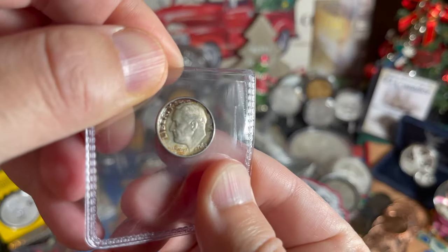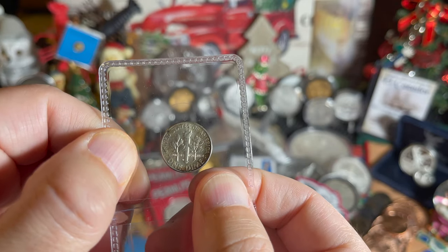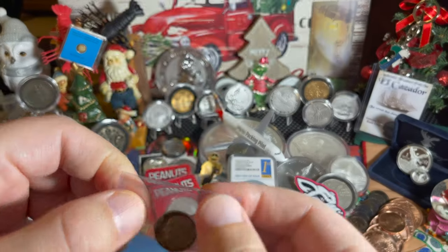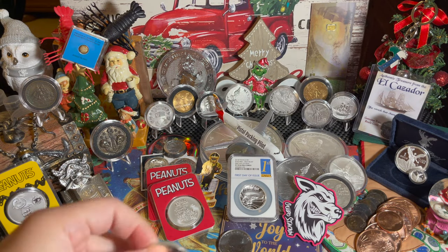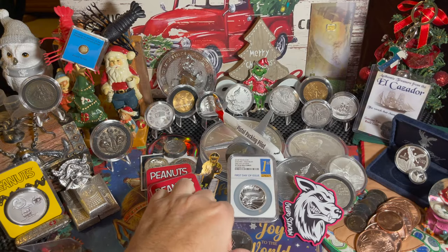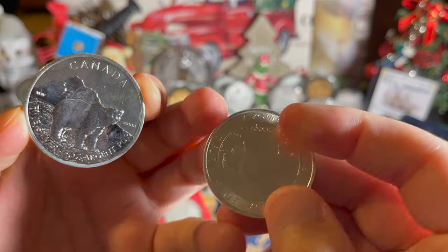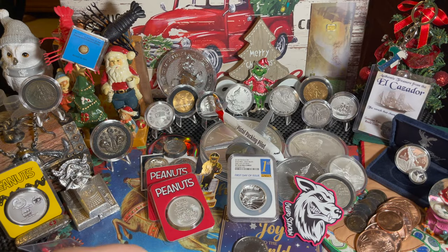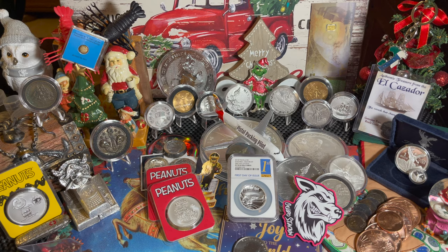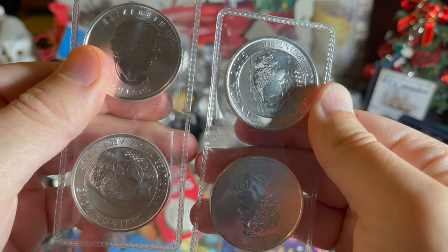He also sent me a dime from 1963. It looks like we got a mint mark of Denver on there. By the way, these bison had only a mintage of 500,000. So these are a little bit more rare than the Grizzlies, which had a million. On this wildlife series, there was only 500,000. And I got five of them here that I'm willing to trade or sell. If you're interested and you want one for your collection, let me know — I've got another four, so one, two, three, four, five.